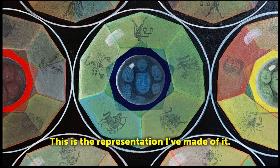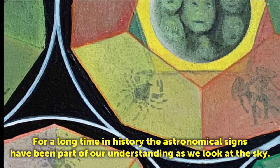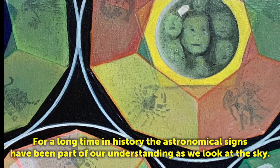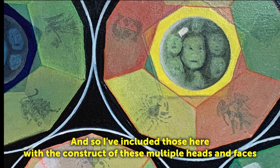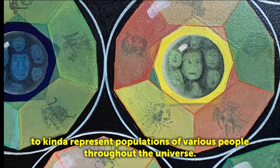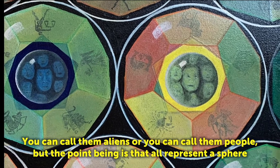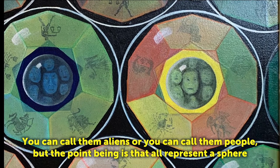This is a representation that I've made of it. For a long time in history, the astronomical signs have been part of our understanding as we've looked at the sky. So I've included those here with the construct of these multiple heads and faces to represent populations of varied people throughout the universe. You can call them aliens, you can call them people, but the point is that they all could represent a sphere and a Dodecahedron.